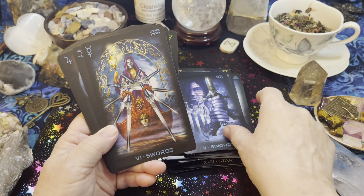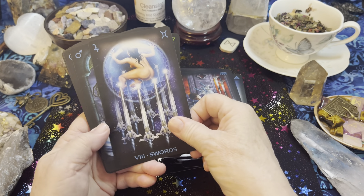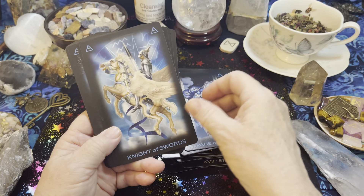A lot of guidebooks have special spreads created just for their decks, and I will look through and see if there is one for this deck of cards and I will post that on this channel.